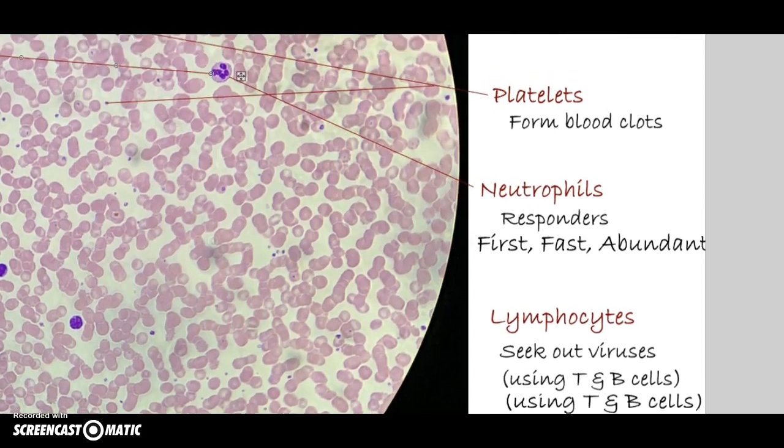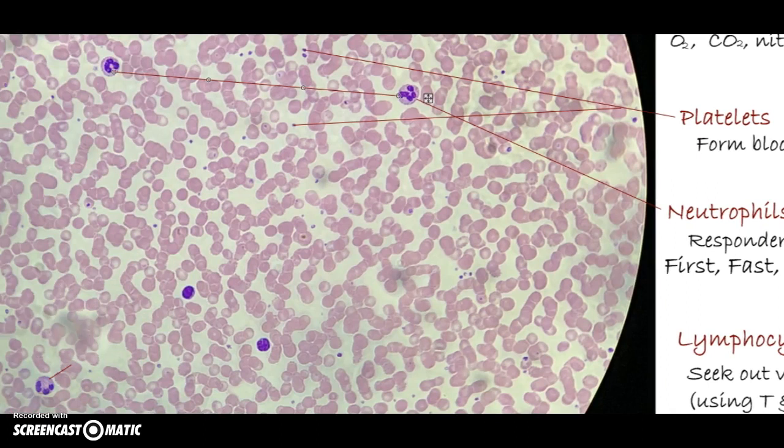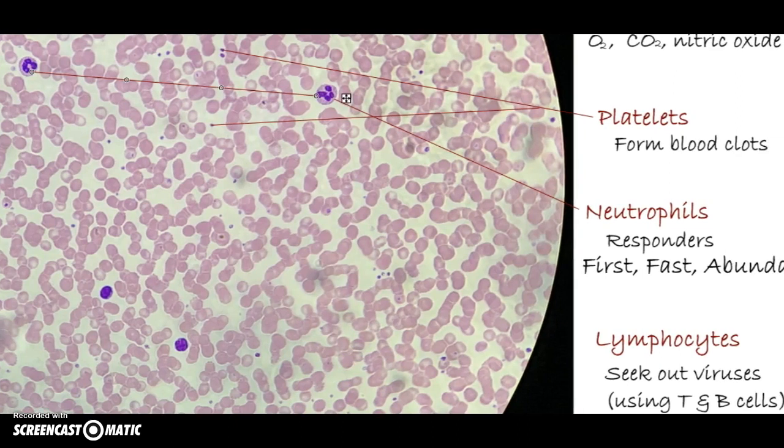What about viruses though? Viruses are abundant and we need something to attack them. And here we have it — solid purple. Compare them to the neutrophil — quite different. Lymphocytes: different name and different purpose. They're going to seek out viruses. Here's a lymphocyte. These are relatively abundant as well, and sometimes, depending on the illness, you'll see more lymphocytes than neutrophils. Those are the key players for the first onset of an infection.